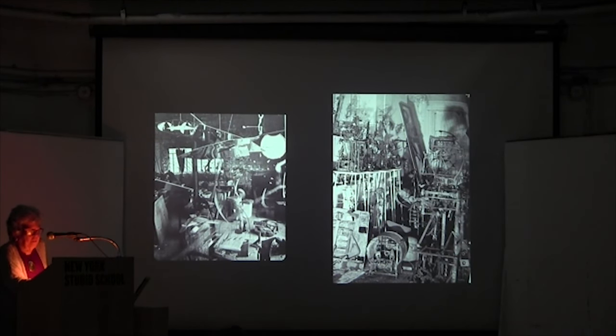On the right is the storeroom in Richard Stankiewicz's Broadway studio around 1957, and on the left is a photograph by Herbert Matter of Alexander Calder's Connecticut studio in the 1940s.